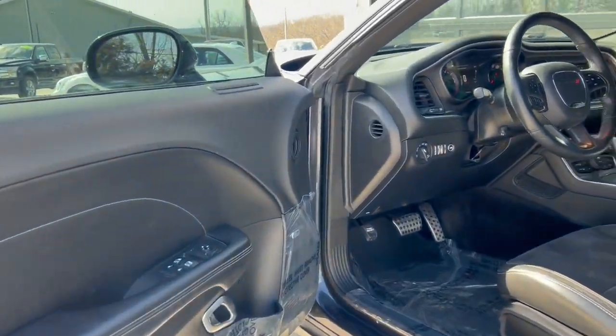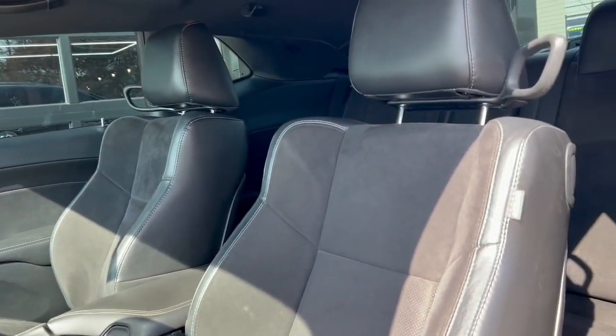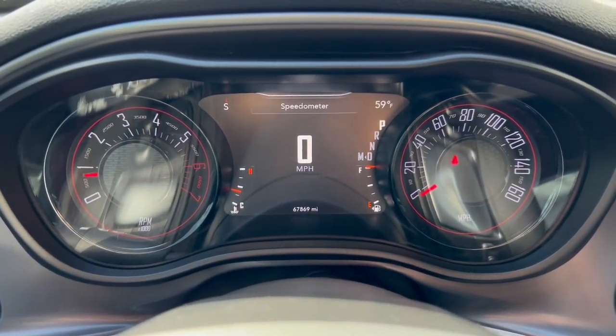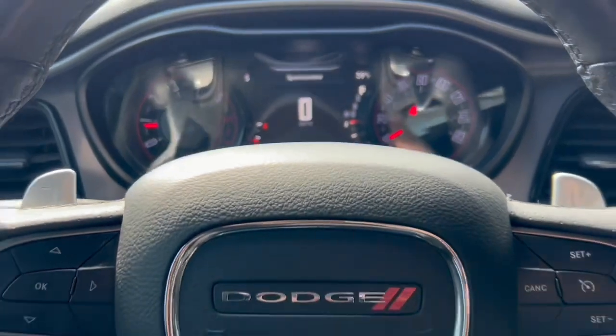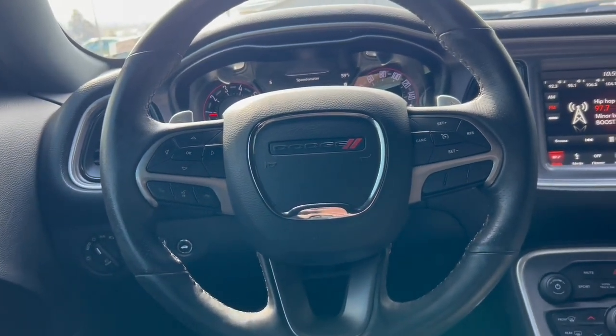It's got power windows, power locks, really plush bucket seats, digital and analog gauges, and hands-free controls with that leather-wrapped steering wheel.